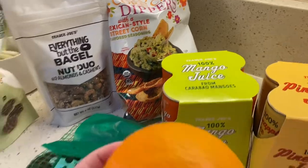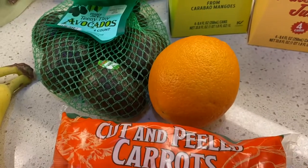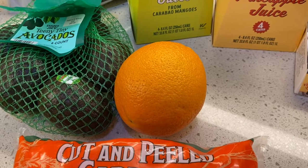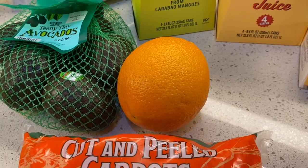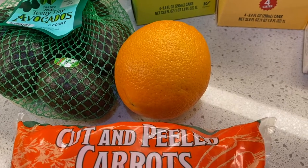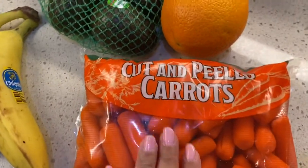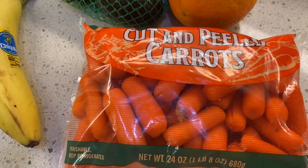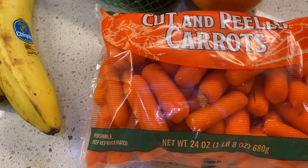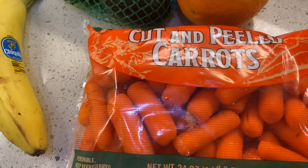Another produce goodie is this yummy looking orange. Kalia saw it and wanted it, so we grabbed that. I only grabbed one because we're actually going to Costco, and I do like Costco produce as well. But this one looked delicious and it smells pretty yummy. That is $0.79 for one orange. Over here we have some cotton peeled carrots — the little one saw this one and she wanted it. The carrots for a one pound bag were $1.49. Not too bad of a price.